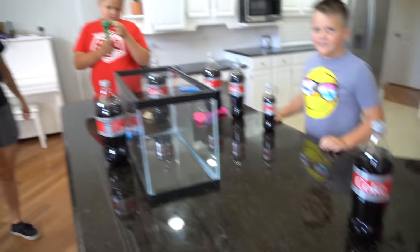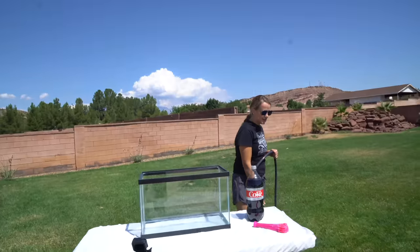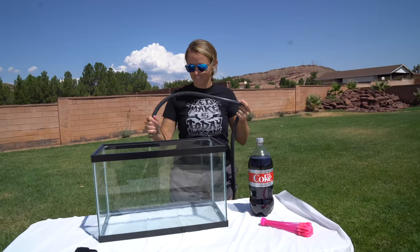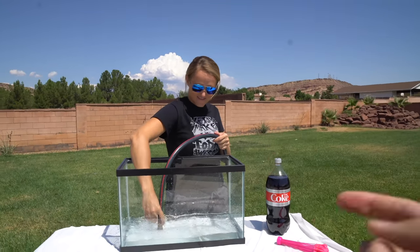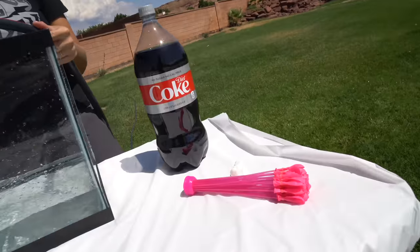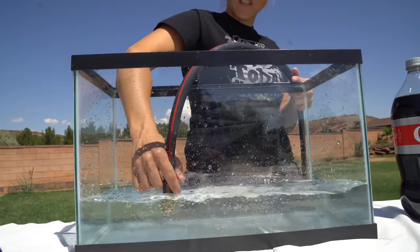Okay, Coke and Mentos. Watch out Lila, doggo. The first experiment we are going to test out here in our big fish tank is a bunch of balloons, Mentos, and Coke — we were like the first ones ever on the internet to do that. But this time we're going to do a bunch of balloons, Mentos, and Coke under water. Look at how awesome that looks, so cool!